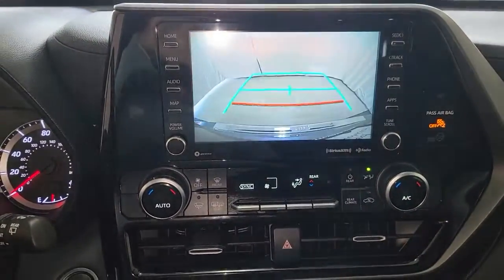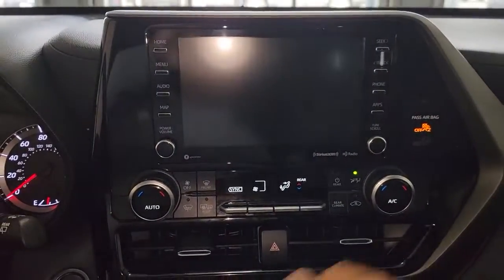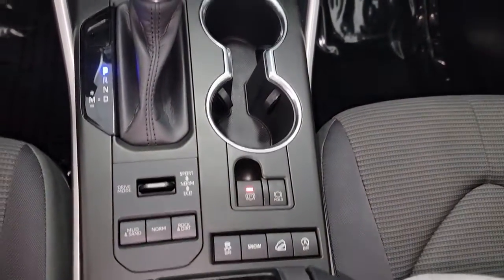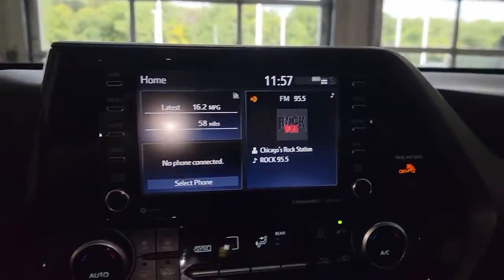All wheel drive, keyless entry, heated mirrors, power lift gate, keyless start, fog lamps, adaptive cruise control, remote engine start, lane keeping assist, backup camera.